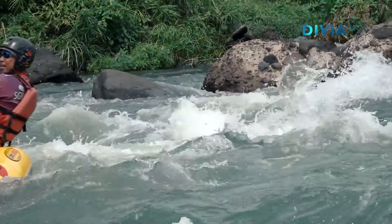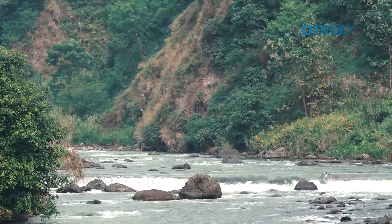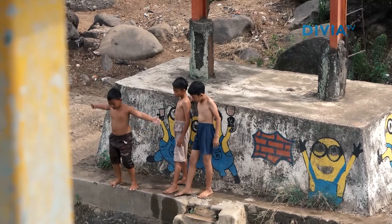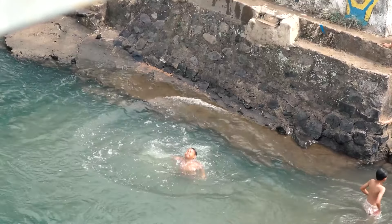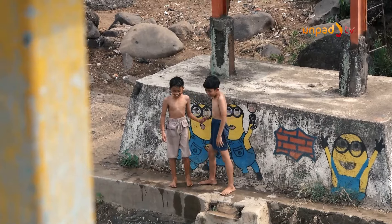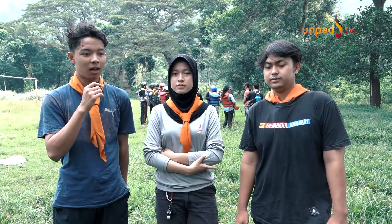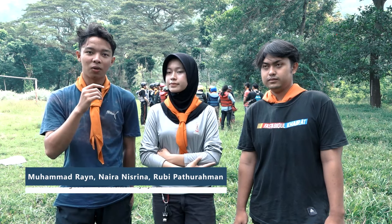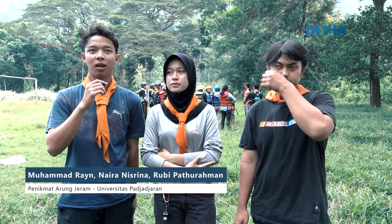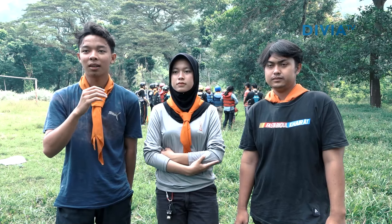Kenapa main di Parakan Kondang? Sebelumnya sudah punya pengalaman di sini juga. Terkait grade sungai juga cocok buat pemula seperti kami, dan jeram-jeramnya tidak terlalu sulit. Terkait arusnya juga pas, tidak terlalu tinggi. Jadi dari kami masih mempertimbangkan safety dari kegiatan ini.